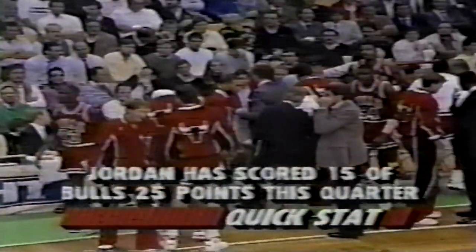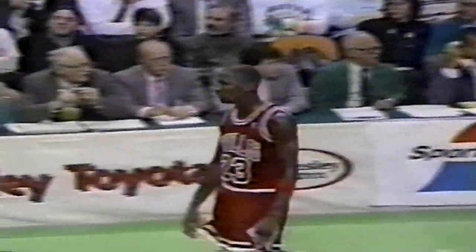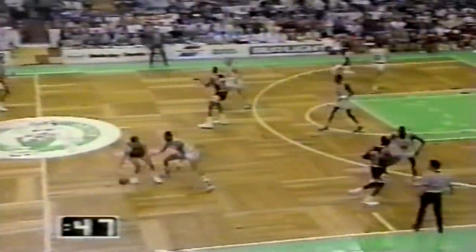As they have done so often in the last four years, they have ridden the broad shoulders of Michael Jordan tonight. Parrish in the low hole, fade away over Cartwright — missing. Rebound tipped by Horace Grant to John Paxson. The Bulls. 50 seconds left, they lead by five. The Bulls going for their first win here since March of '85. McHale's flip hook — good. Boston within five, 23 seconds left.